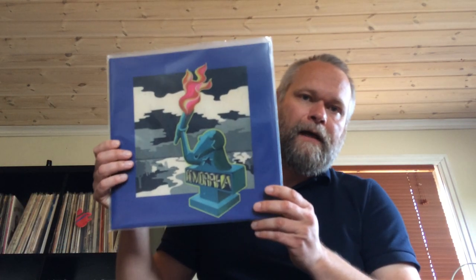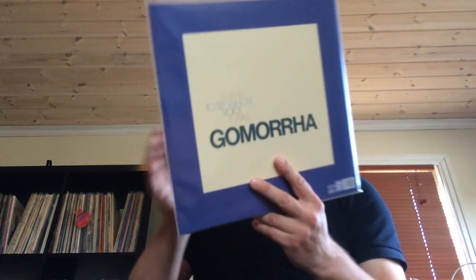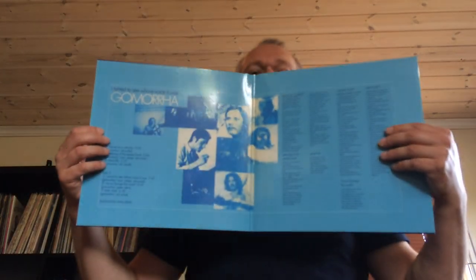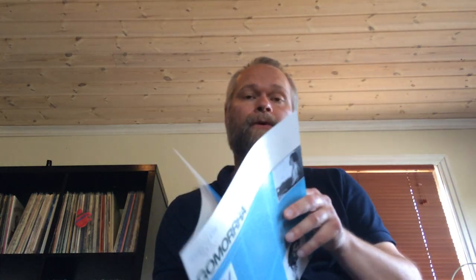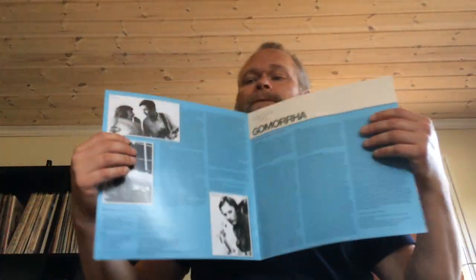Another Long Hair repress for my krautrock collection: Gomorrah's second and last album, 'I Turned to See Whose Voice It Was' from 1972, originally released on the Brain/Metronome label. Just awesome melodic hard and heavy progressive krautrock. Psych progressive rock and especially krautrock is close to my heart, so it's always nice to find these reissues and buy them in bundles for a nice discount. Later down the line I'll buy the original if I can find one for an affordable price.